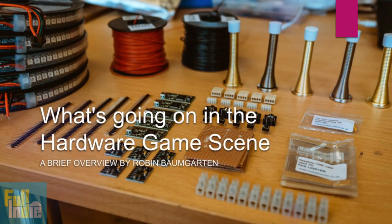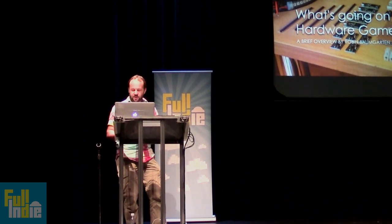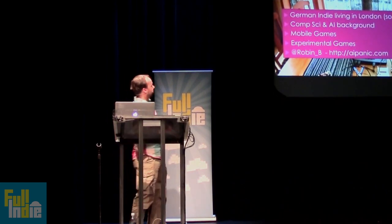So I'm going to talk to you a bit about what I've been into the last two or three years. I've gotten this weird hobby of doing hardware games, which are kind of hard to sell and do anything with. But let's do this structured.